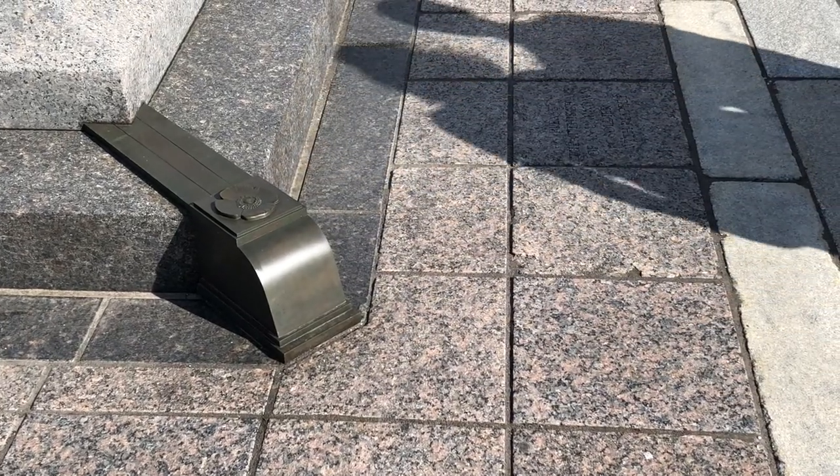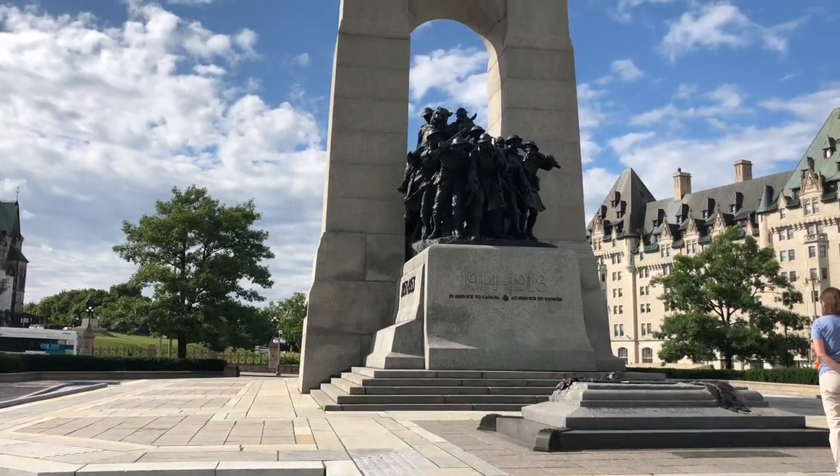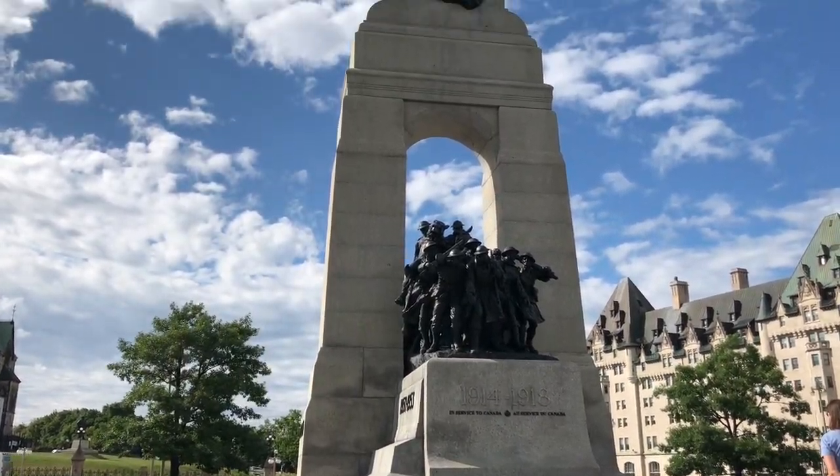Together, the Tomb of the Unknown Soldier and the National War Memorial represent the sacrifice and collaboration that led to the freedoms and rights that we now possess.